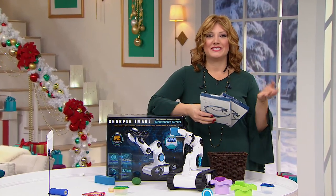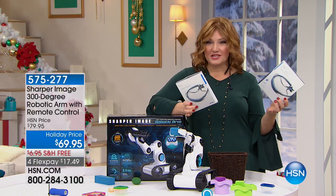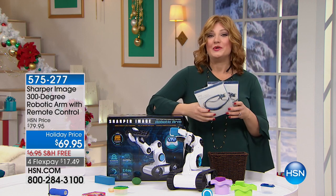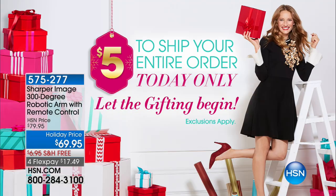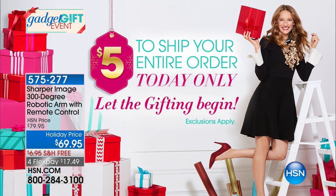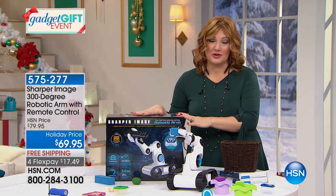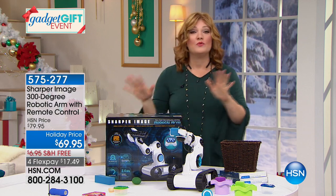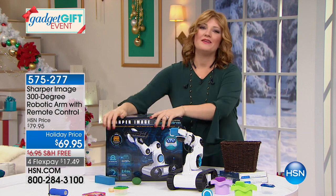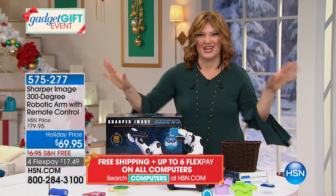Welcome back — many of you are still calling in for the two-pack of Samsung headphones at $59.95. Flex pays are available and we have $5 fill your cart, a flat rate for today only. Now, we're going to move into something I couldn't wait to share — how many of us dreamed by 2017 we'd have robots in our home, just like the Jetsons?